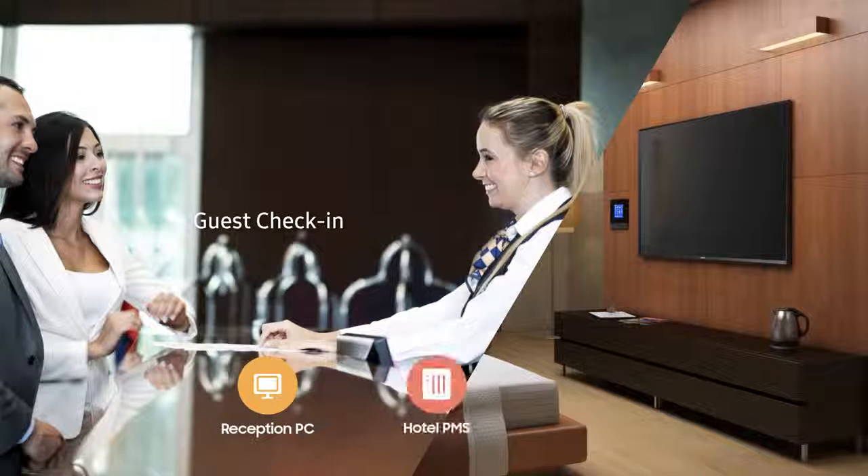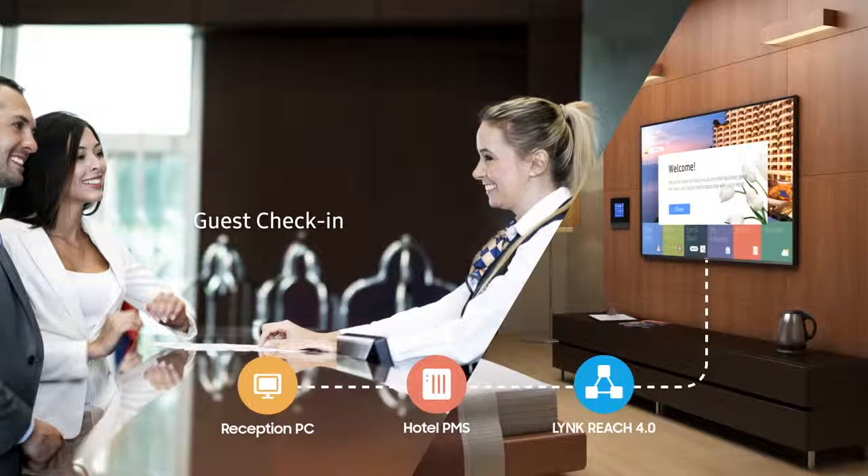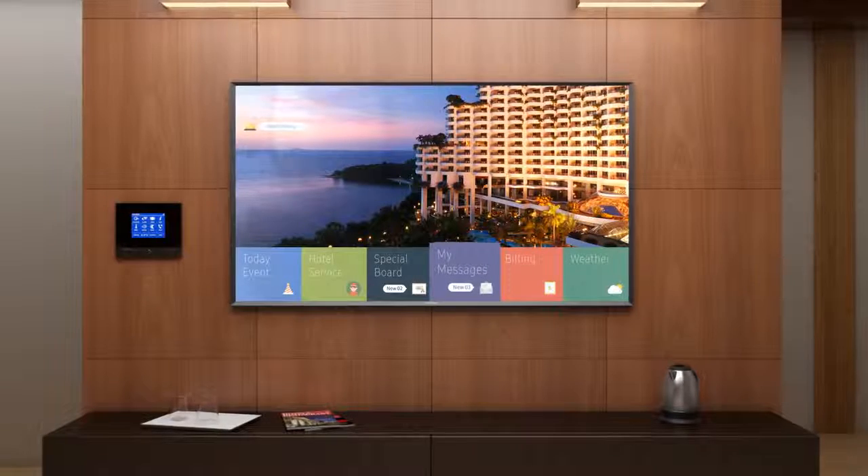When guests check in, the hotel's property management server (PMS) transfers guest data to the Link Reach server, and the data is used to send customized messages.